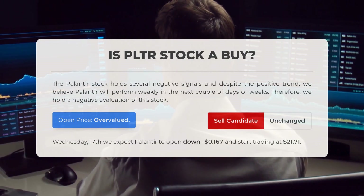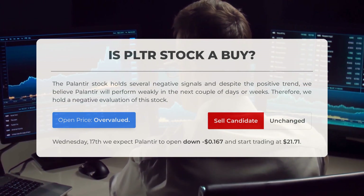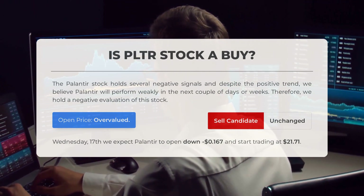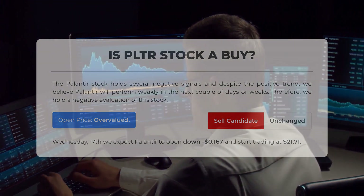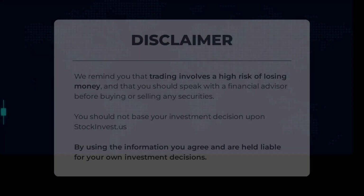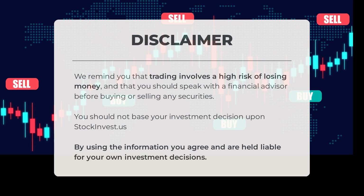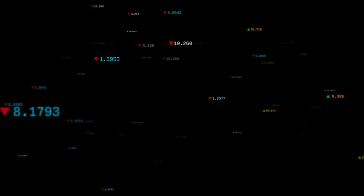Is Palantir stock a good buy? Despite a positive trend, Palantir shows several negative signals, leading us to predict weak performance in the coming days or weeks. Our evaluation of this stock is negative. Upon analyzing recent volatility and movements, our systems suggest the current price is overvalued. For trading on Wednesday April 17th, we anticipate Palantir to open down $0.67 and begin trading at $21.71. Trading carries significant risk. Consult a financial advisor prior to making any investment decisions. Stockinvest.us should not be the sole basis for your investment choices. Share your thoughts on our current stock view — like, comment, and subscribe for more.